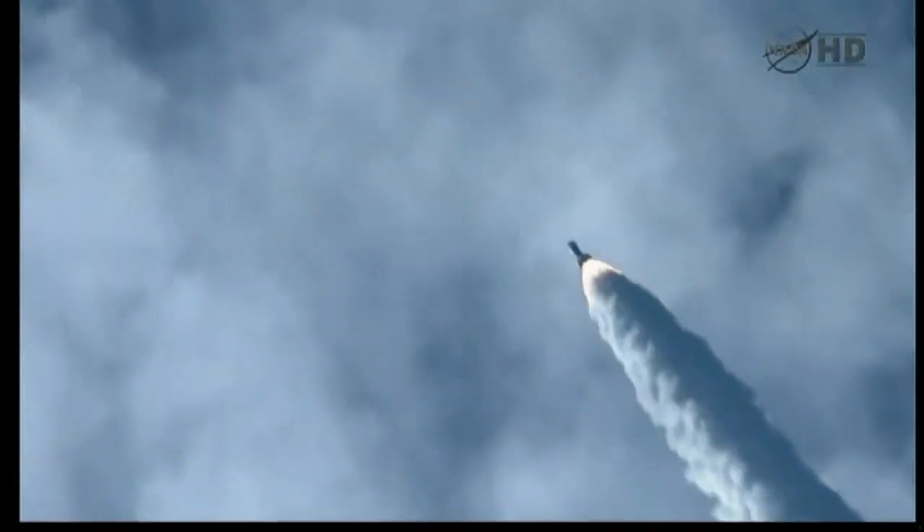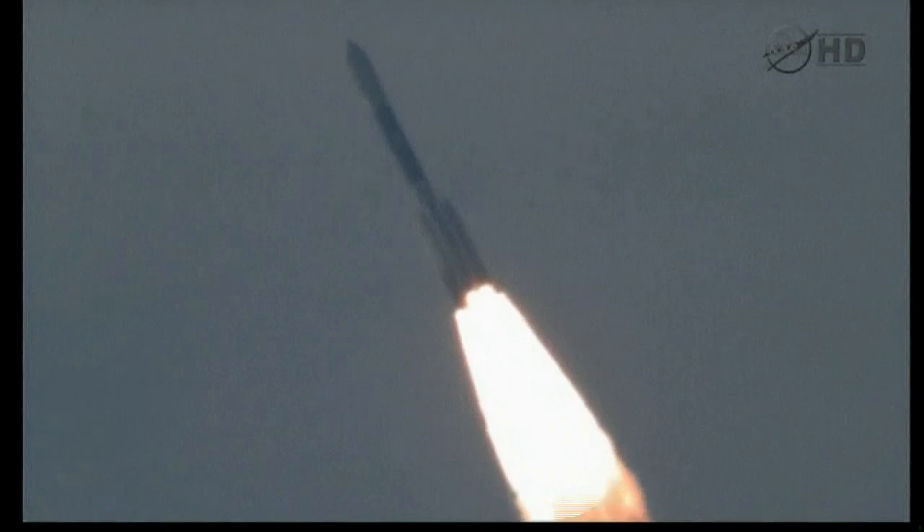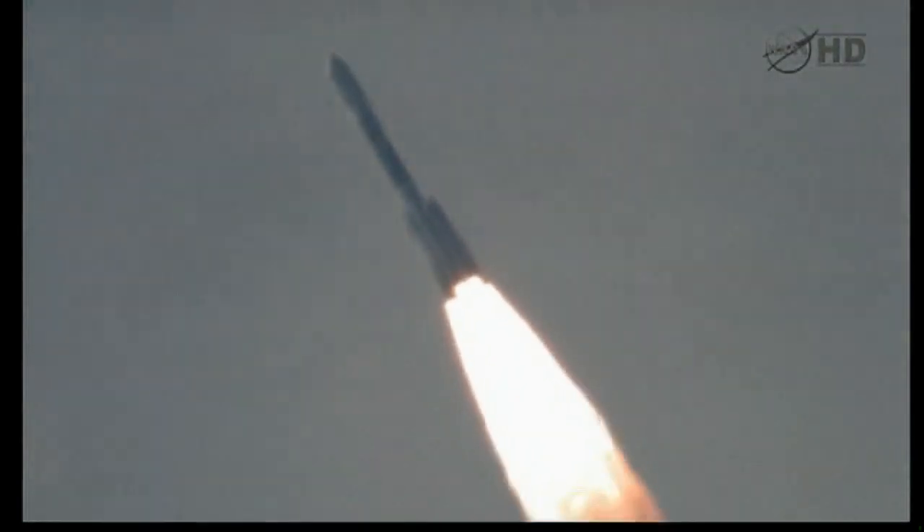They're hoping to discover whether the moon's core is solid, liquid, or some combination of the two. From that, they hope to learn more about how the Earth's natural satellite formed and subsequently evolved.